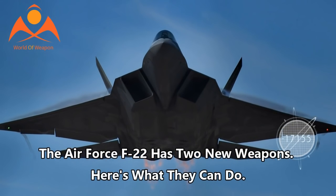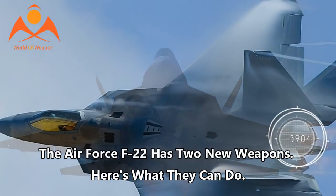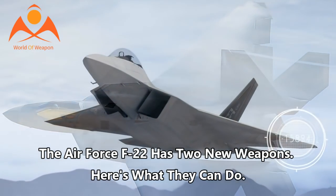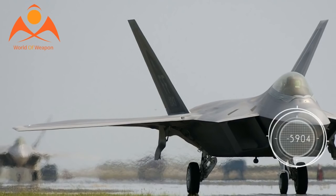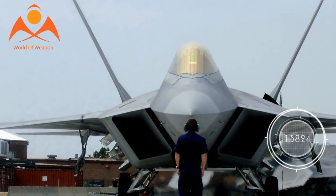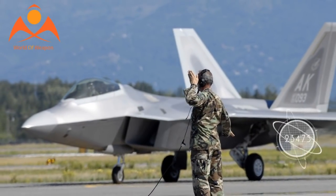The Air Force F-22 has two new weapons. The Air Force and Lockheed Martin have now validated several new weapons on the F-22 Raptor to equip the stealth fighter with more long-range precision attack technology, a wider targeting envelope or field of regard, and new networking technology enabling improved real-time collaborative targeting between aircraft.